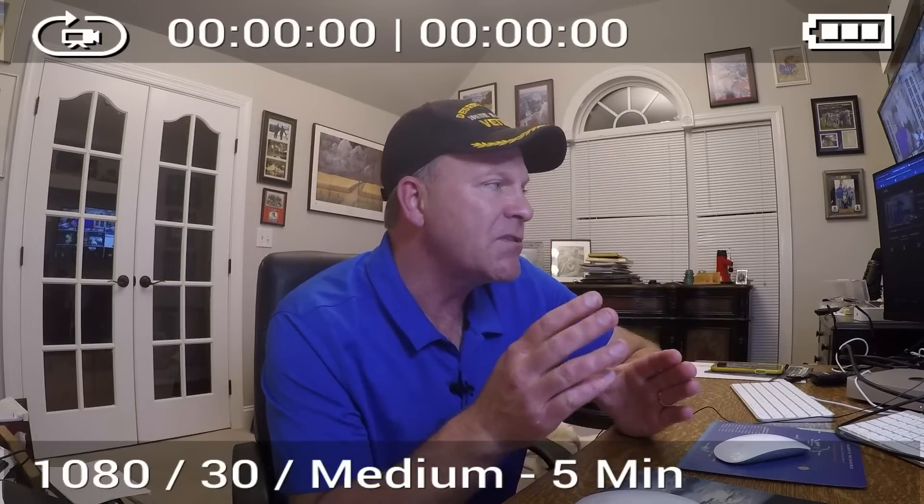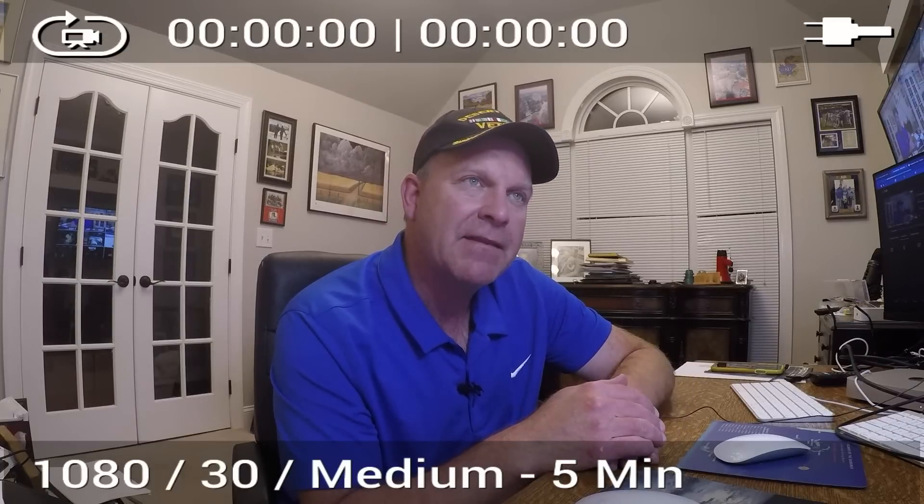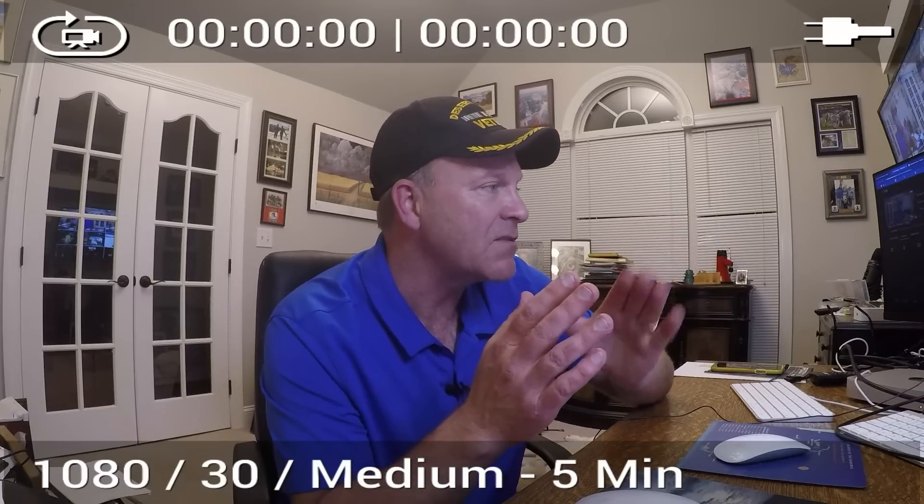A viewer asks about timing changes in the last update. The H-triple-R has slowed down about an hour, and the GRAF model has sped up about an hour, so they're both kind of coming to the same solution.